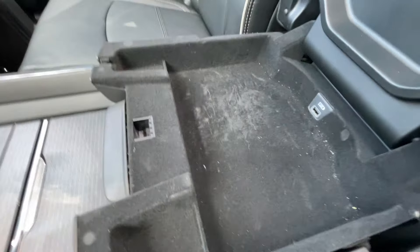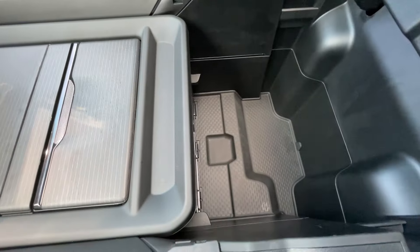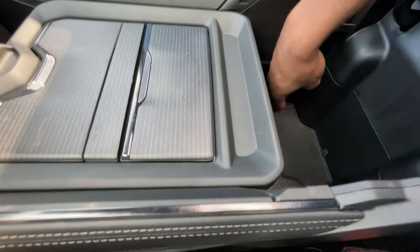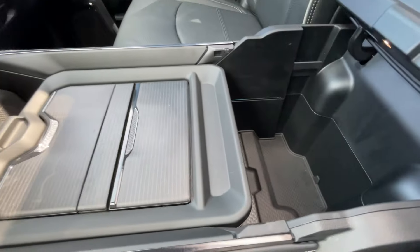There's a USB-A port in there and more storage. What I like is that you can actually fit longer objects in here because it's like a partition that shuts off — pretty neat how they did this.